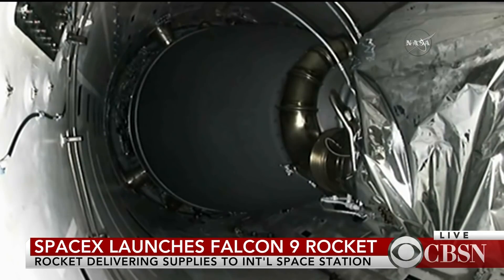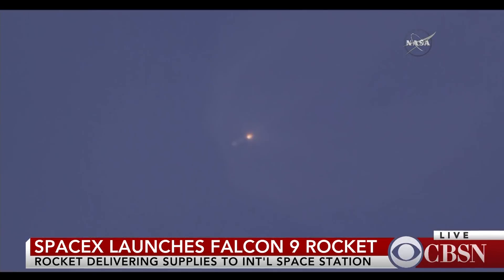And we just saw SpaceX successfully launch its Falcon 9 rocket out of Cape Canaveral, Florida. That is one of its previously flown Falcon 9, so it is a little bit of recycled hardware. But it was a successful launch.